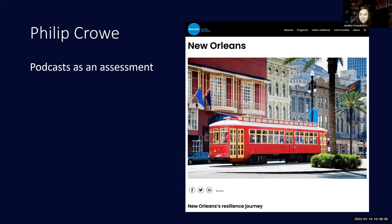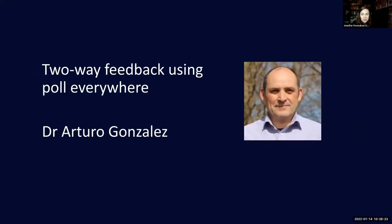That was really interesting and very insightful. We'll save questions and answers for the chat and perhaps for after the various presentations. At this point I'll invite Arturo to speak — he's going to talk about his experience of using Poll Everywhere as a method of feedback.